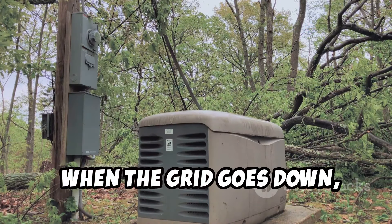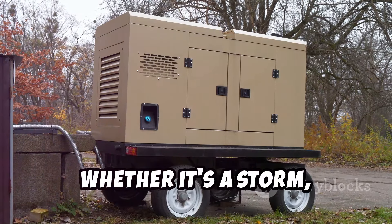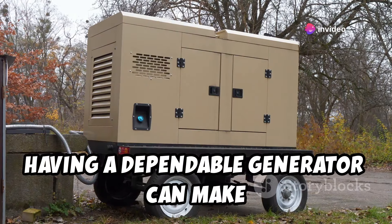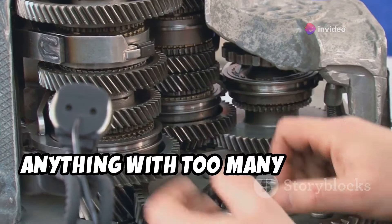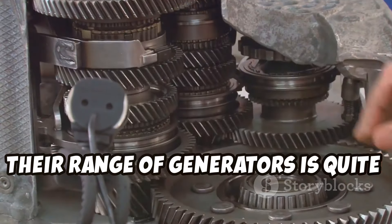When the grid goes down, a reliable power source can be a true game-changer. Whether it's a storm, a blackout, or just being off the grid, having a dependable generator can make all the difference. And while I'm always a bit wary of anything with too many moving parts from Harbor Freight, I have to say, their range of generators is quite impressive.